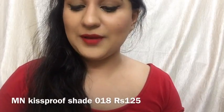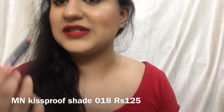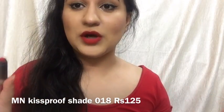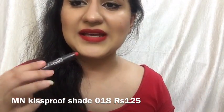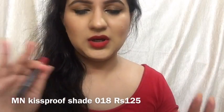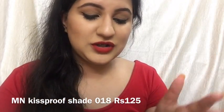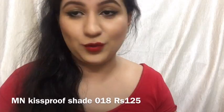I'm now wearing MN Kiss Proof shade number 18 — you need to try this formula at least once. This lipstick is only Rs. 125 and it gives such a nice matte pigmentation and lovely color on lips. This is one amazing deal, and the great thing is that it is available all over the world.